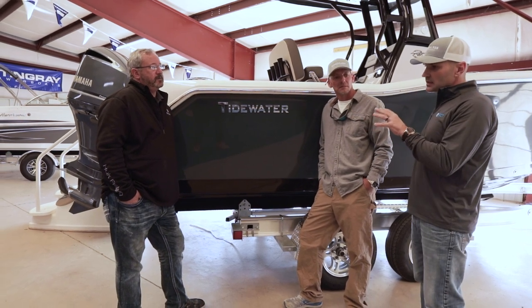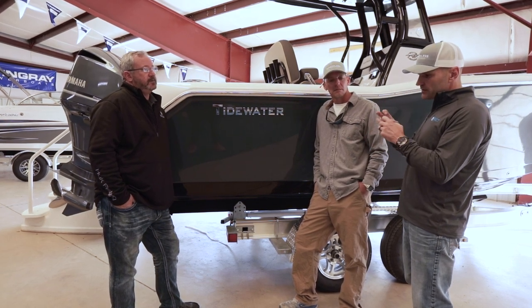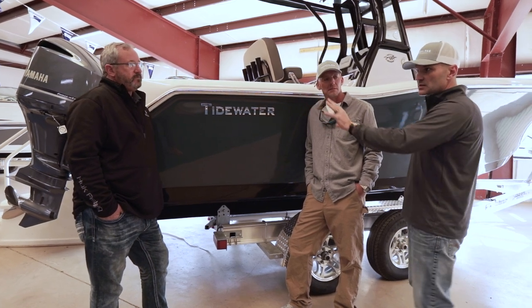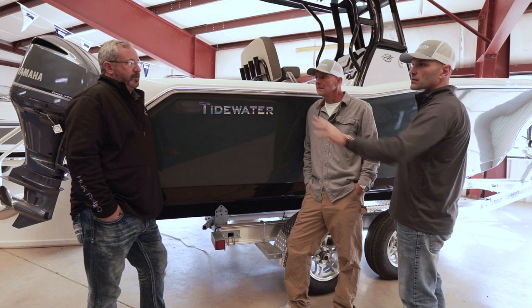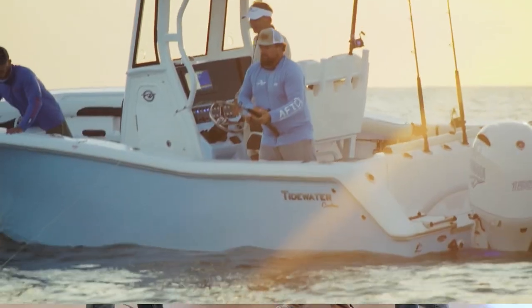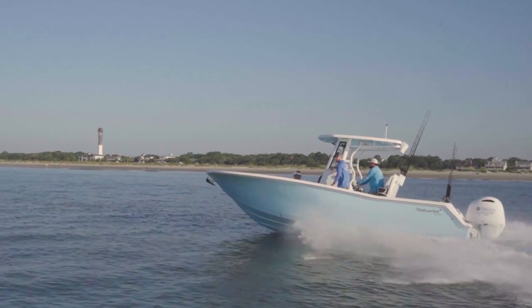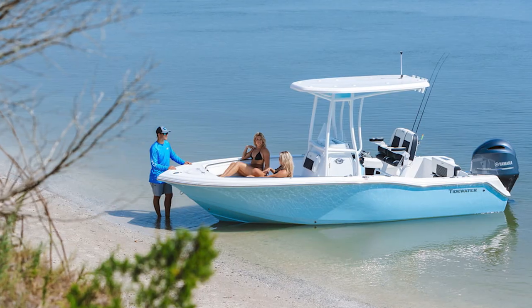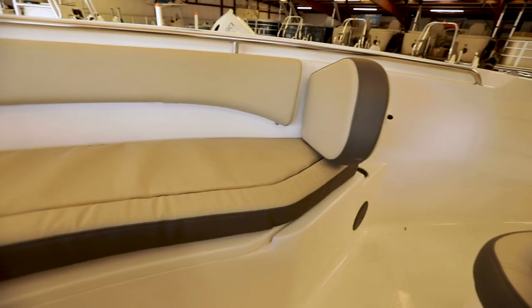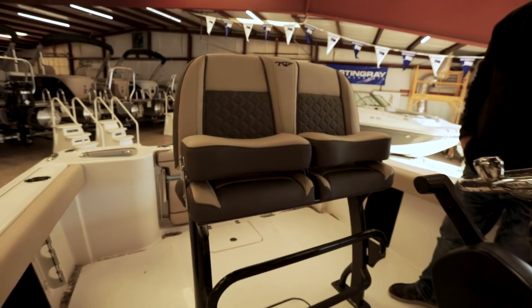The typical consumer who purchases a 232 is a person who wants to do some fishing but doesn't really like to fish a lot — they want the comforts of boating for cruising, going to the beach, or just hanging out with friends. It's a lot of comfort, but of course comfort costs money, and we're going to get into that. So it sounds like you can live the sandbar life but also do your fishing dream.